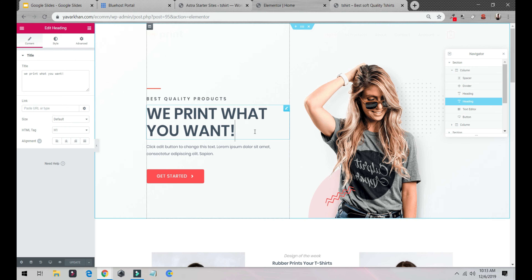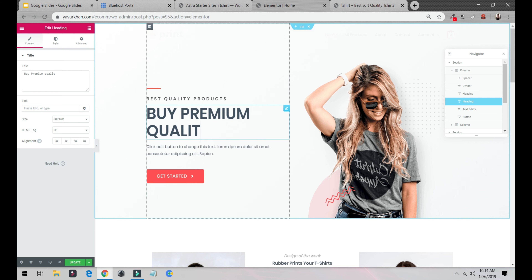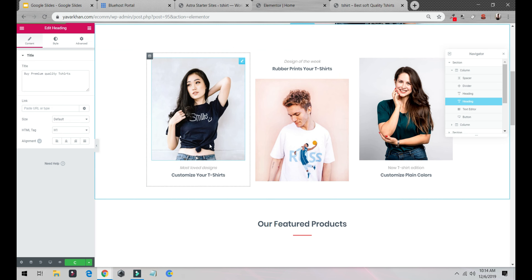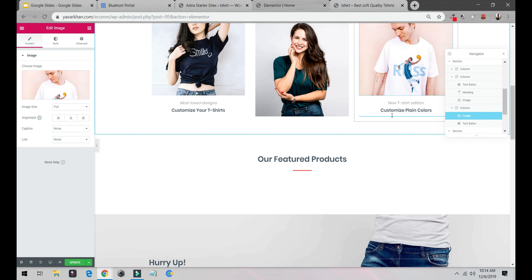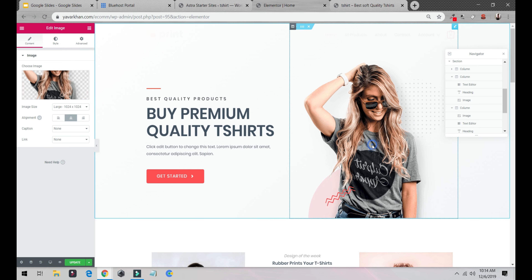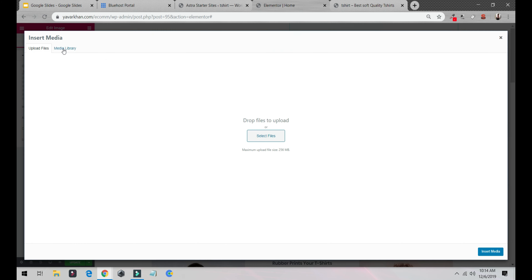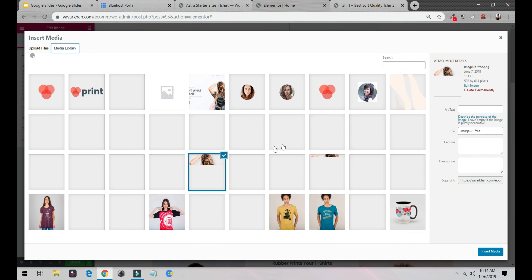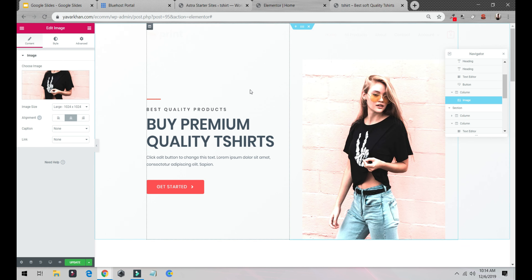You can change images if you want — just drag and drop. It's very easy. Go to Content, change the image, and you can put in someone else's photo as well. It's really easy — you can add a model image, for example, so it looks good. Then click Save and Update.